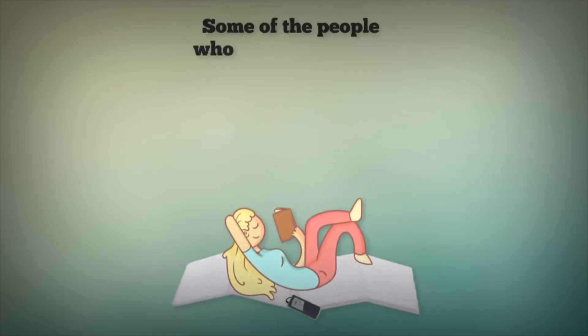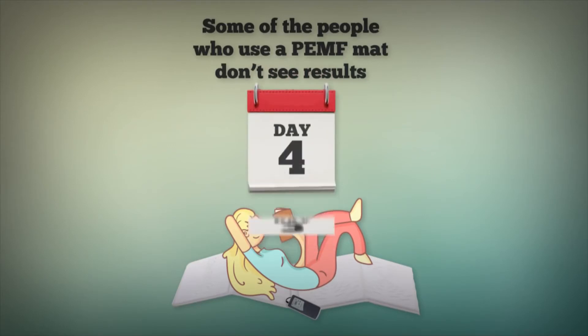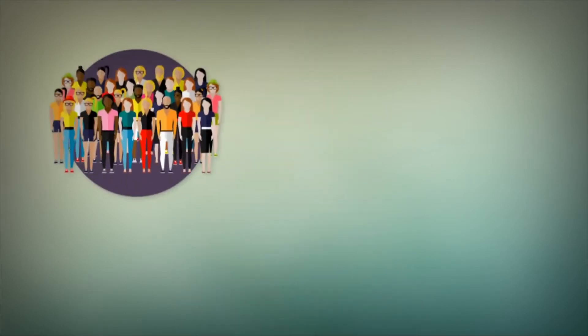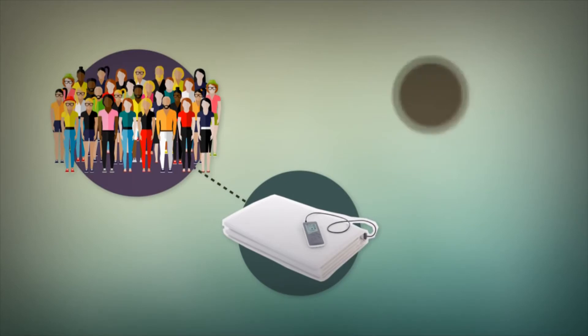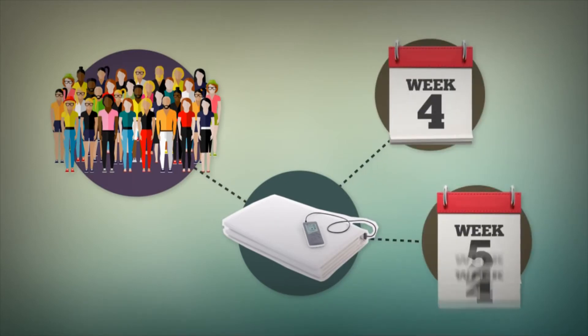Some people who use a PEMF mat don't see results until they've used the mat for at least a week. Many folks don't see results until they've used the mat for three to four weeks, and sometimes it takes four to six weeks to see results.